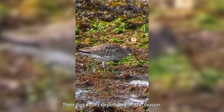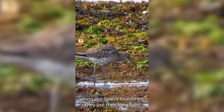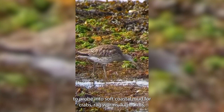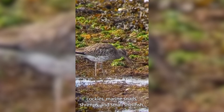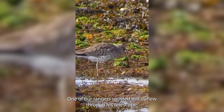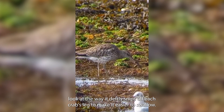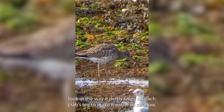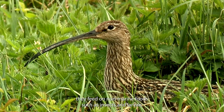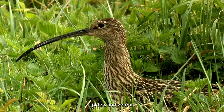Their diet varies depending on the season. In the winter, along our Solent coastlines, they use their long bills to probe into soft coastal mud for crabs, ragworms, lugworms, cockles, marine snails, shrimps and small shellfish. One of our rangers spotted this Curlew through his telescope — look at the way it deftly snips off each crab's leg to make it easier to swallow. While in the summer, away from the coastline, they feed on non-marine foods such as insects and larvae, spiders and worms.